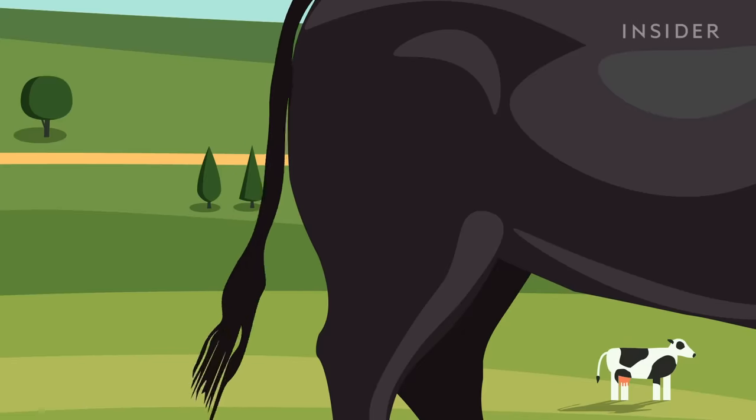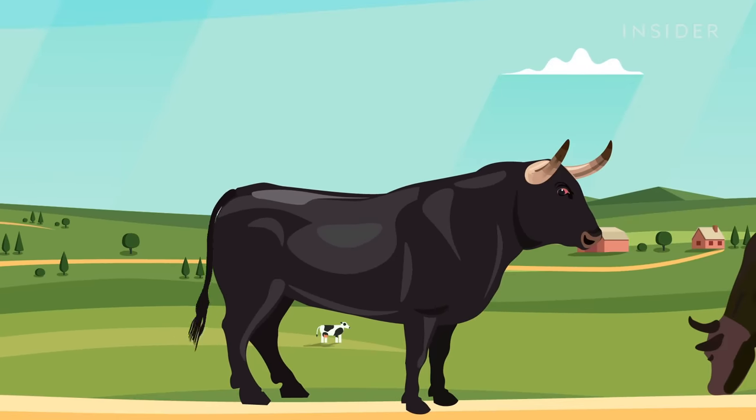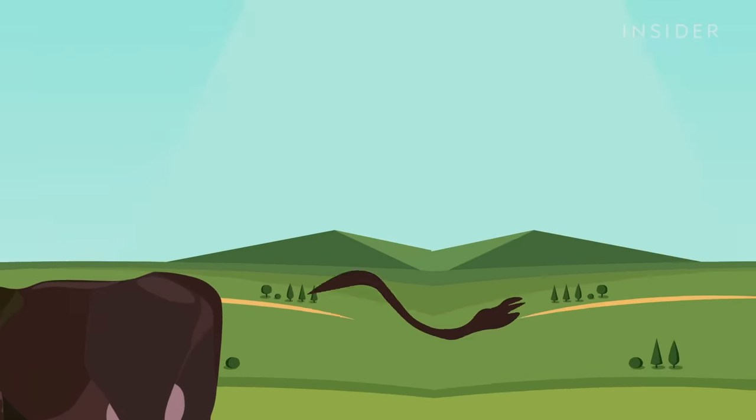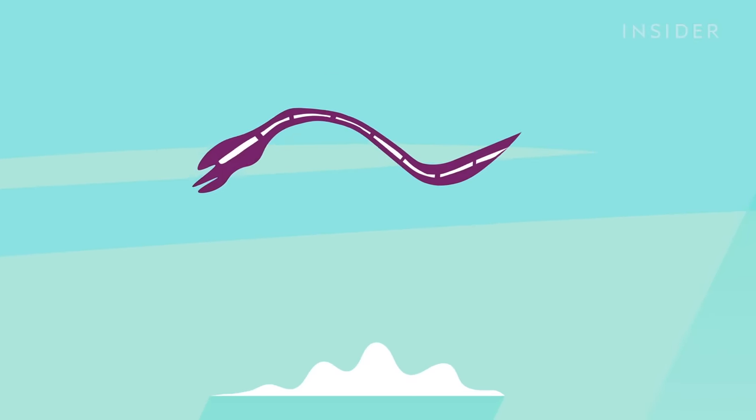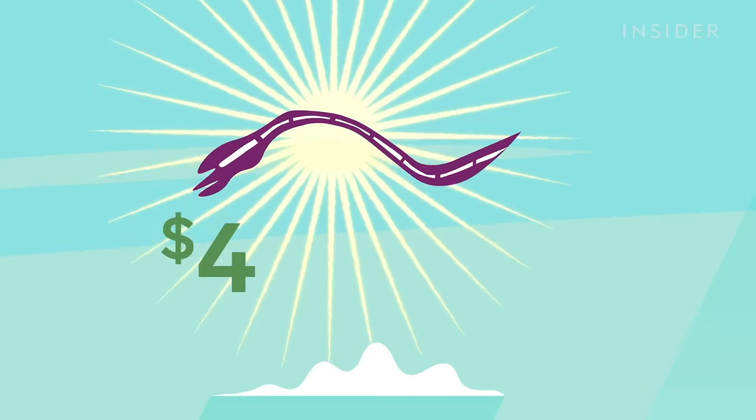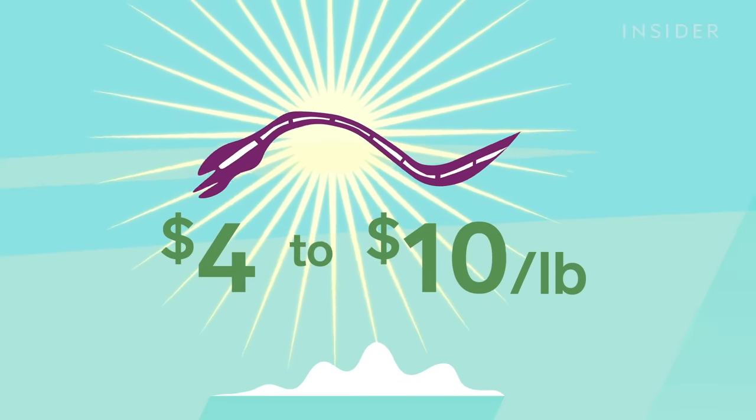It is what it sounds like. Back in the day, oxtail was specifically the tail of an ox. Today it can be the tail of any cattle. What used to be considered a throwaway cut of meat is now one of the most expensive, ranging from $4 to $10 per pound, and half of its weight is bone.